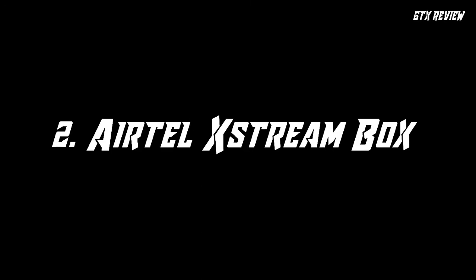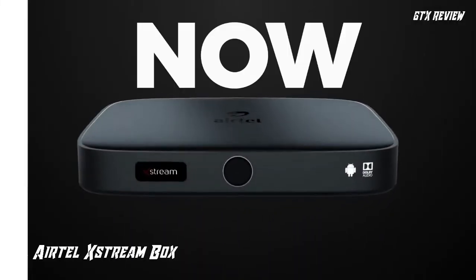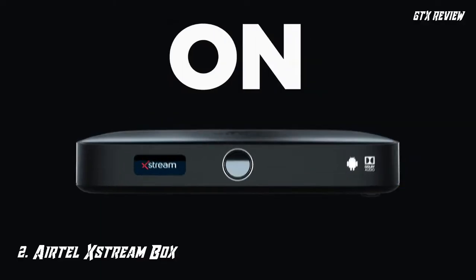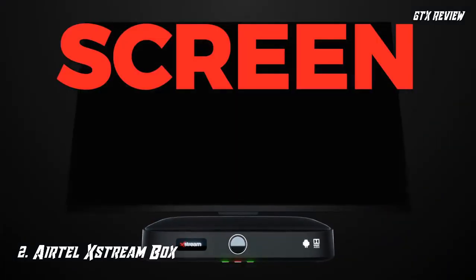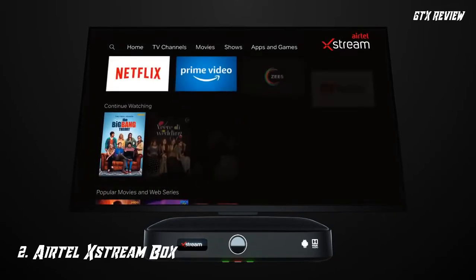Number 2. Erdel Stream Box. Convert your TV into an amazing TV box with a unique and cool viewing experience with amazing picture clarity. There is just unlimited entertainment with amazing online content along with your TV channels.